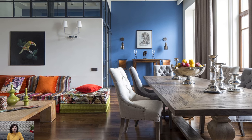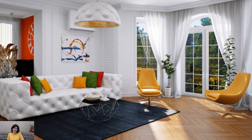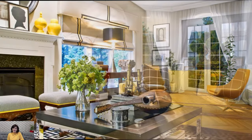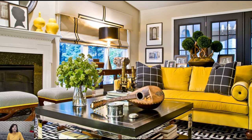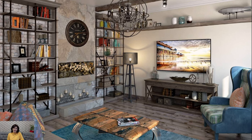In addition to cultural influences, Fusion Style also draws inspiration from different design movements and periods. Mid-century modern furniture may be paired with traditional Persian rugs, while sleek contemporary lighting fixtures may be juxtaposed with vintage industrial accents. By blending elements from different eras and styles, Fusion Style creates dynamic and eclectic interiors that feel both modern and timeless.